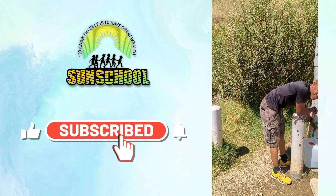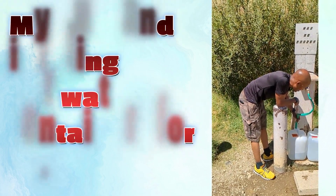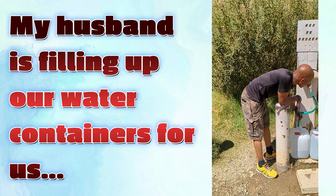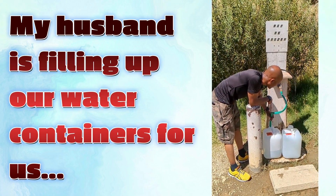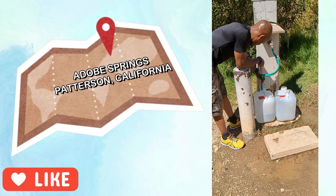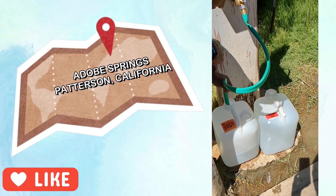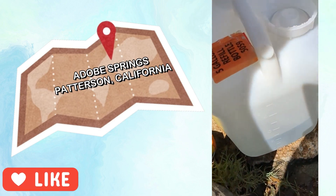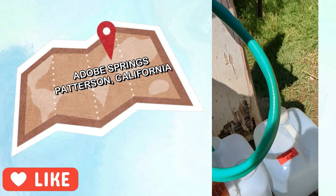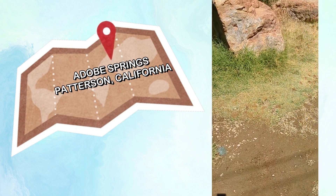Right now we're out here at the beautiful Adobe Springs and we're here to get free water. It's not ostentatious here — meaning it's not big and showy — but my husband is here and they have a spigot. It's very simple and the water just comes out, so clean and fresh. We're filling up five-gallon jugs and they provide the water free for you.